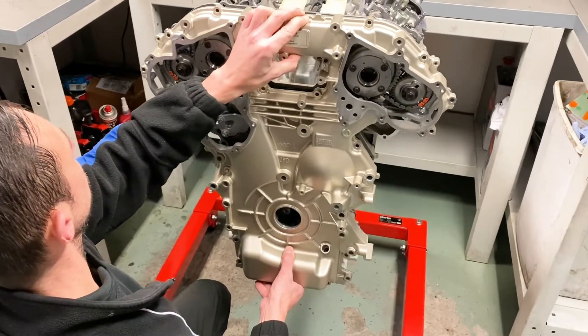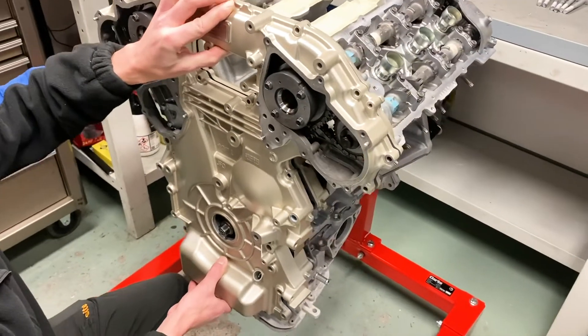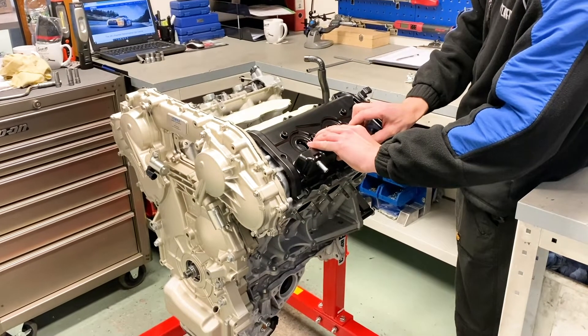This customer wanted the engine covers done in Nissan Champagne Gold, like the original Nür-spec engines from the R34 days, with the rocker covers done in black pearl like the original exterior paint.